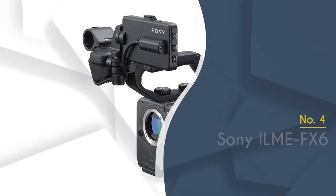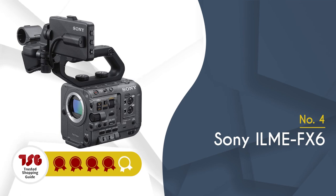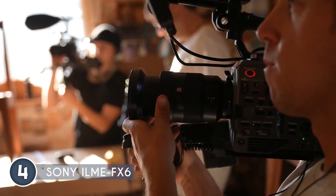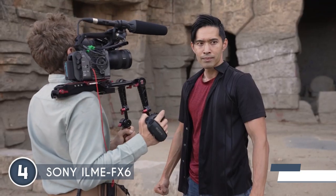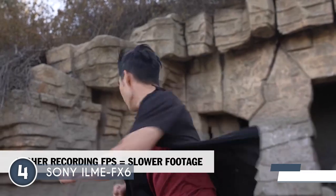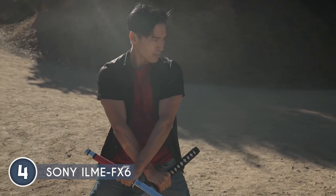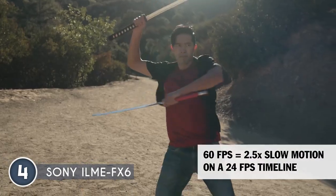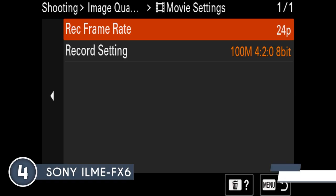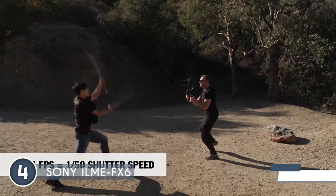The fourth Netflix-approved cinema camera on our list is the Sony ILME-FX6, which has been awarded a four-badge rating. Get ready to take your filmmaking and content creation to the next level with the Sony ILME-FX6. This camera is meticulously designed to meet the demanding standards of filmmakers and content creators who strive for exceptional quality and performance. Packed with cutting-edge features, it empowers you to unleash your creative vision and capture stunning visuals. At the heart of the ILME-FX6 is a full-frame 10.2-megapixel backside illuminated CMOS sensor, delivering exceptional image quality.